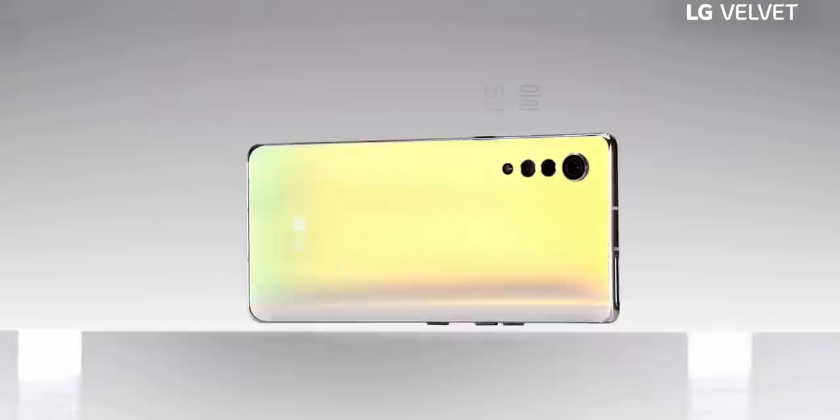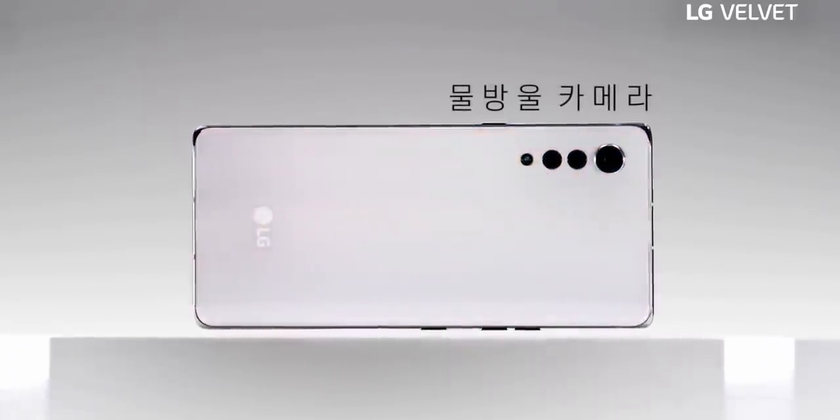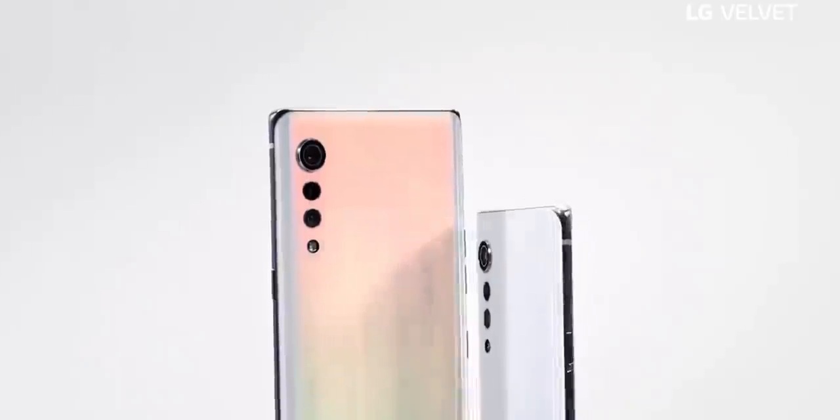Now, I do agree this phone looks beautiful in many aspects, such as a minimalistic back, a boxier 21:9 form factor, and a curved display.